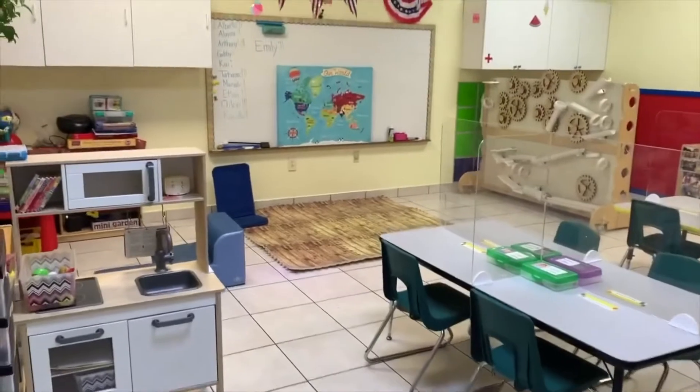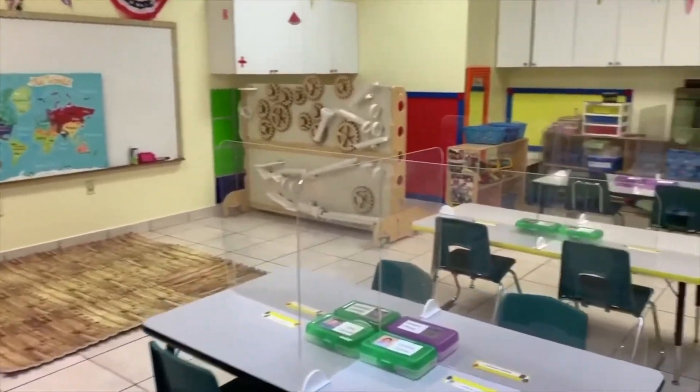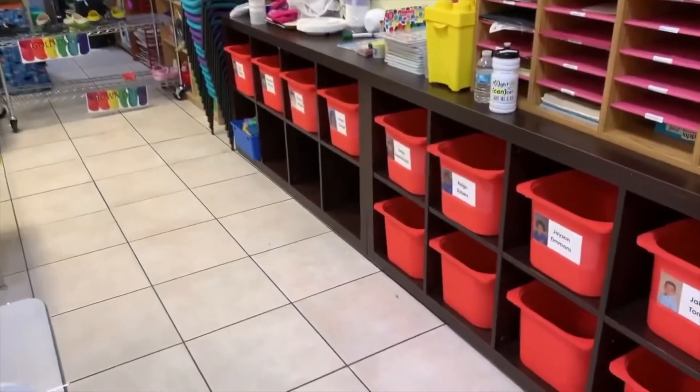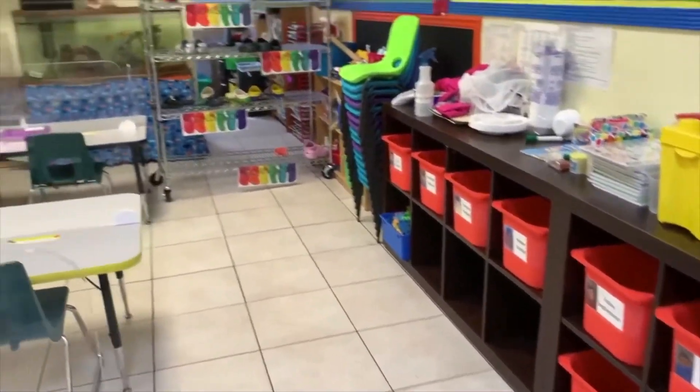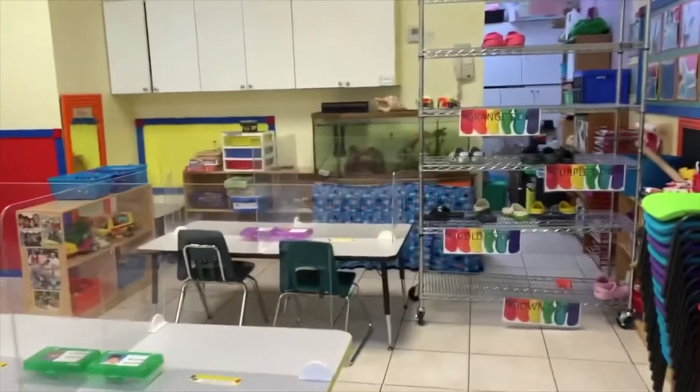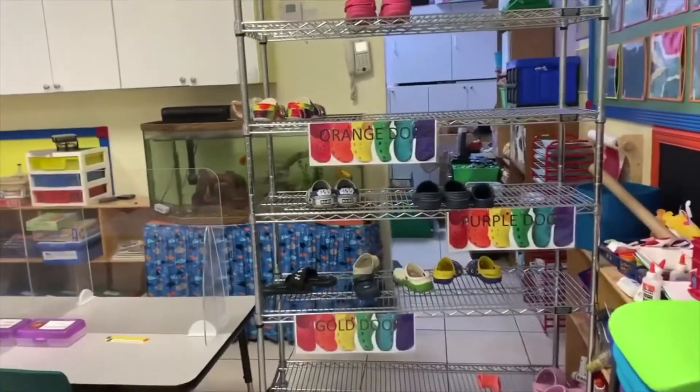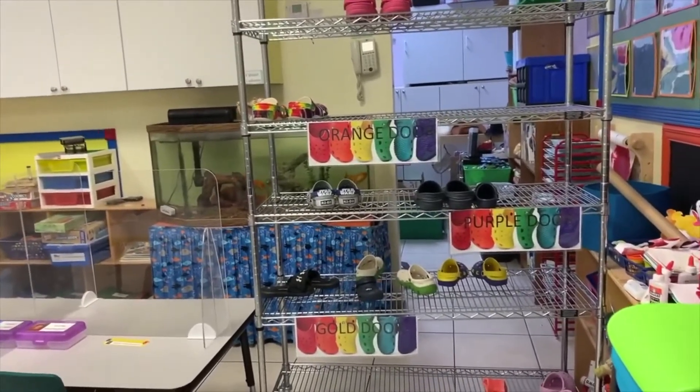Welcome to our Orange Door classroom. Orange Door is a VPK classroom. Right now the room isn't fully set up because our summer camp kids, grades K to 5, have been in here. You'll notice the shoe card at the back of the room — this is where the children pick up their Crocs before going to the playground.